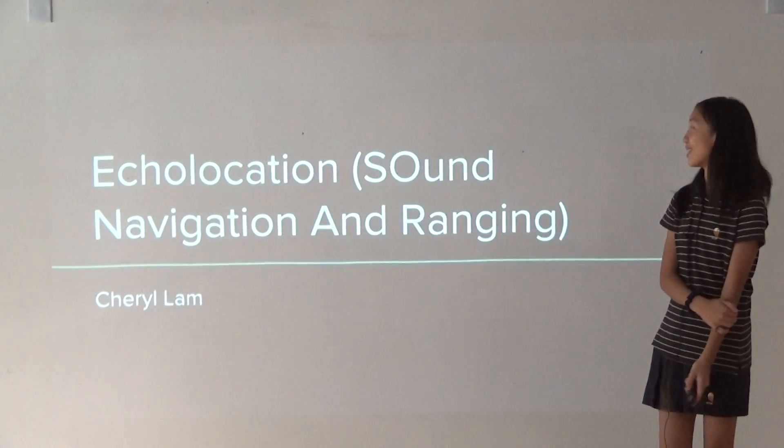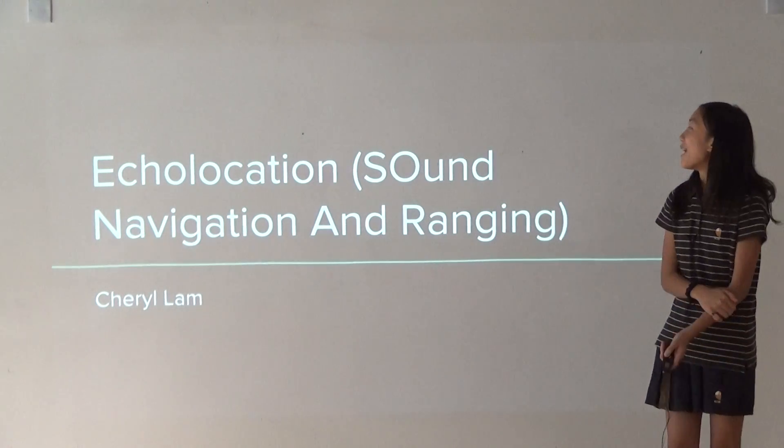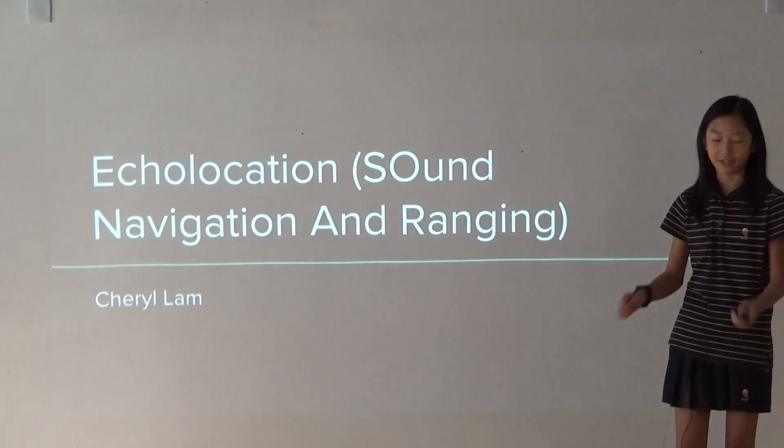My topic is echolocation, also known as sonar, or as Siobhan calls it, echolalala. And I did not have a typo here — the O is supposed to be a capital.